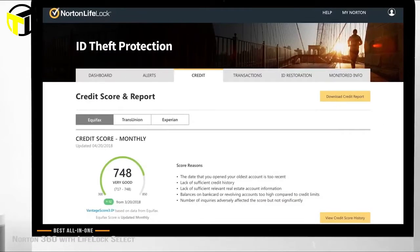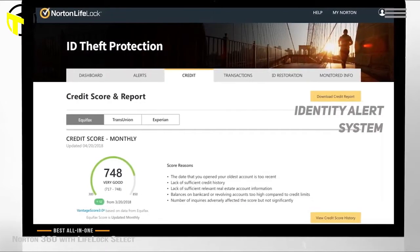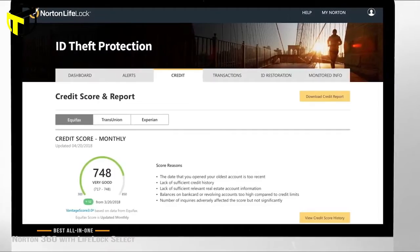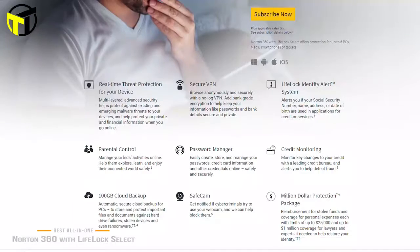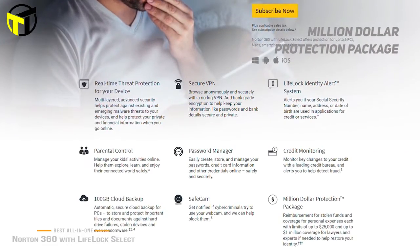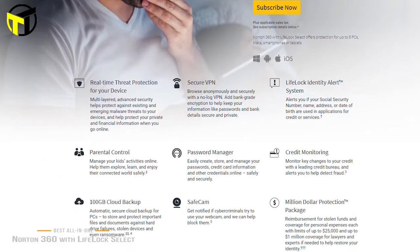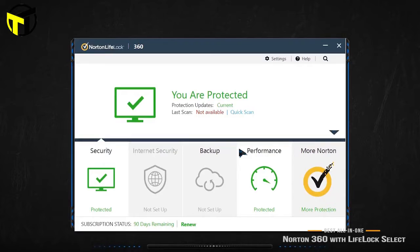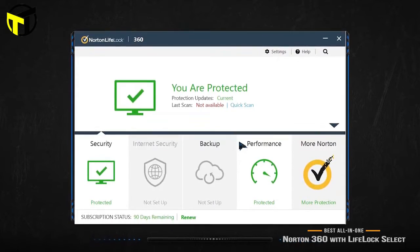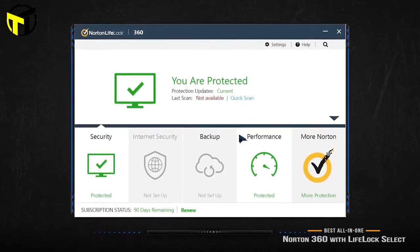LifeLock adds even more layers of protection, starting with the LifeLock Identity Alert system. LifeLock will alert you if it detects that your social security number, name, address, or date of birth are used in any applications for credit or services. LifeLock also adds credit monitoring and notifies you of any major changes to your credit rating. LifeLock makes a bold claim that they offer a million-dollar protection package, with reimbursement of stolen funds and coverage for personal expenses each with limits of up to $25,000, and up to $1 million coverage for lawyers and experts if needed to help restore your identity. But the terms and conditions are something you'll need to take a close look at before you buy. Norton 360 with LifeLock Select gives you everything you need to protect your PC from virus threats and malware, phishing schemes, identity theft, and ransomware.